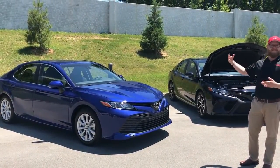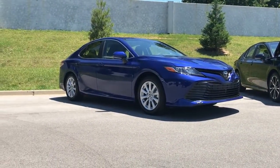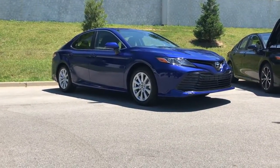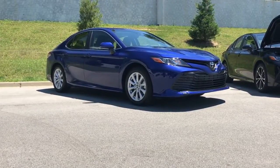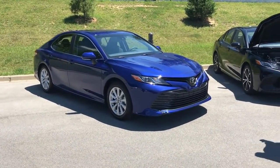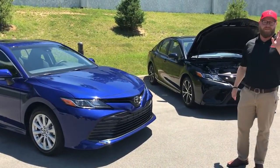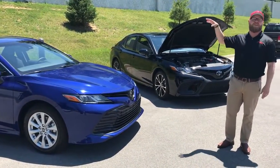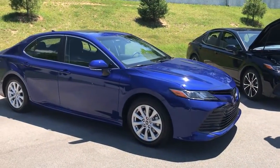This also has safety connect available. With safety connect, it gives you emergency contact if you were to get into a wreck — that's a subscription service. This also has service connect, which will give you an alert at 5,000 miles that you're due for service, and you'll actually get that message on your car. And the fourth connect is Wi-Fi connect — it has Wi-Fi in the car so you can pair your phone and be connected without using your cellular data.